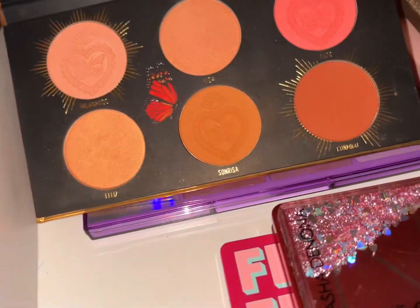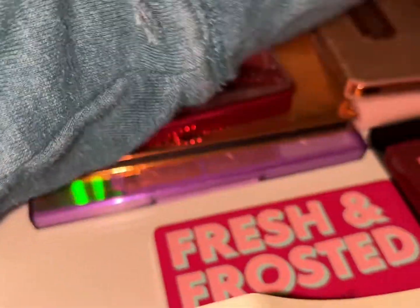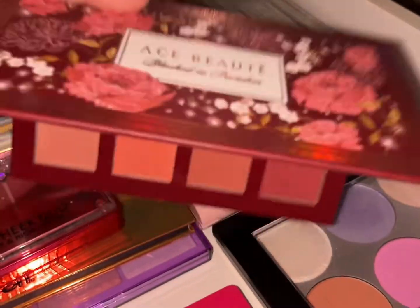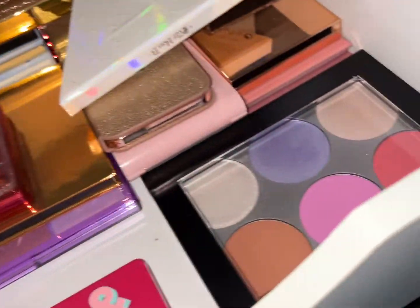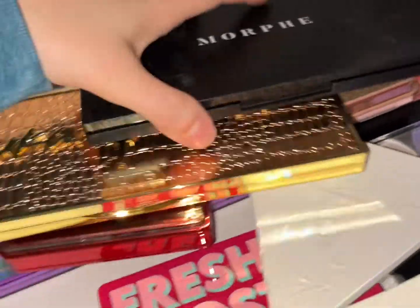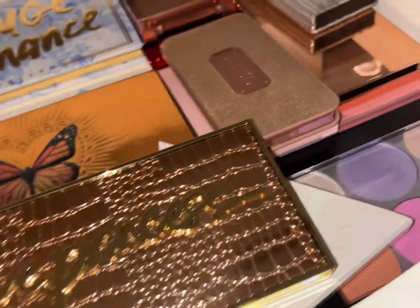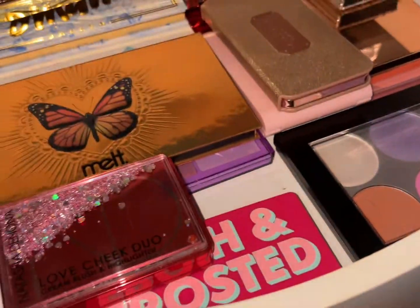I have my Male Cosmetics palette. For blushes, I'm going to pull out the Blushed in Paradise palette, and for some extra highlights I'm going to go ahead and pull something out from this drawer as well.